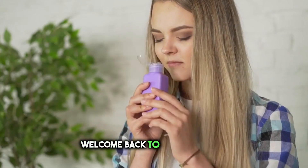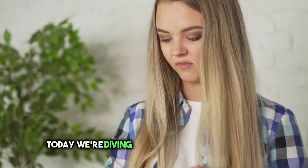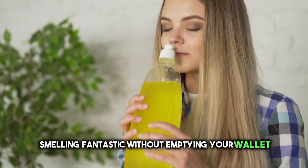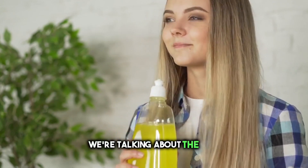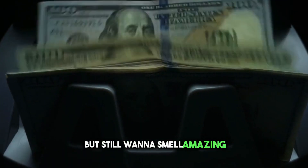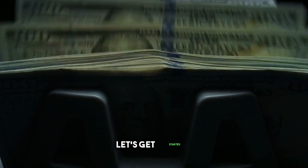Hey fragrance fans, welcome back to my channel. Today we're diving into a topic that's all about smelling fantastic without emptying your wallet. That's right, we're talking about the best affordable fragrances. If you're on a budget but still want to smell amazing, you're in for a treat. Let's get started.